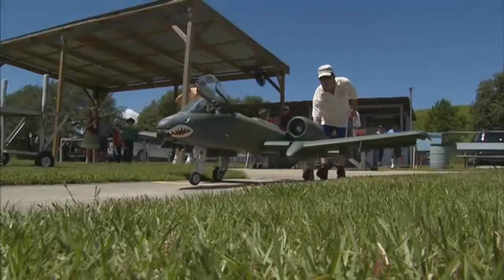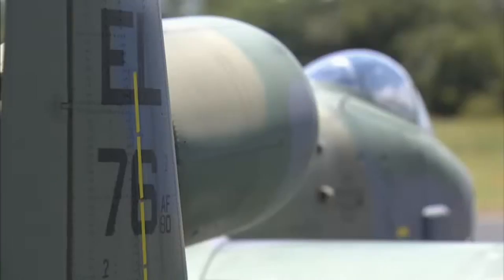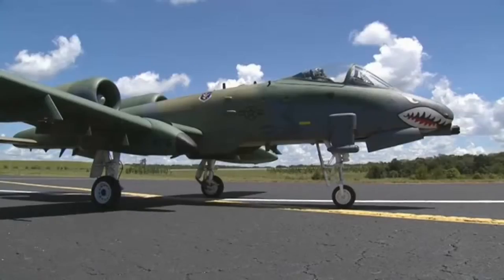That includes Greg Fushi's A-10. This is a turbine jet — this is the top of the line when it comes to RC. It has a 110-inch wingspan and weighs 70 pounds when it takes off.